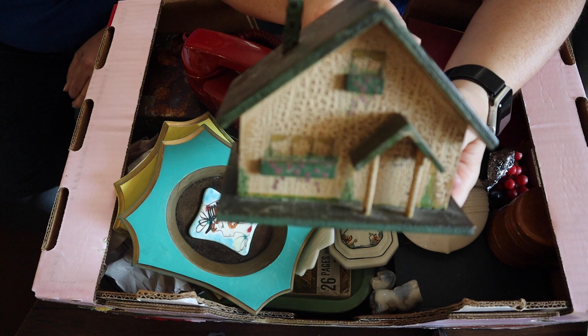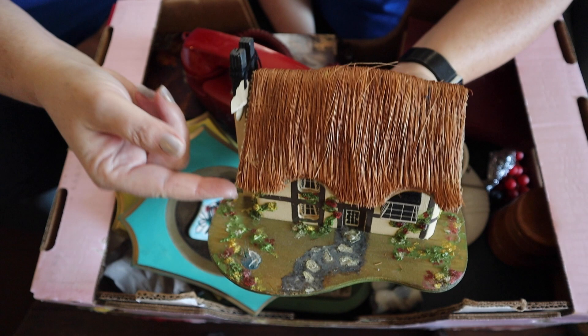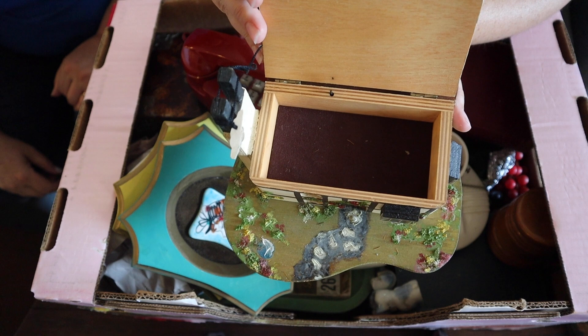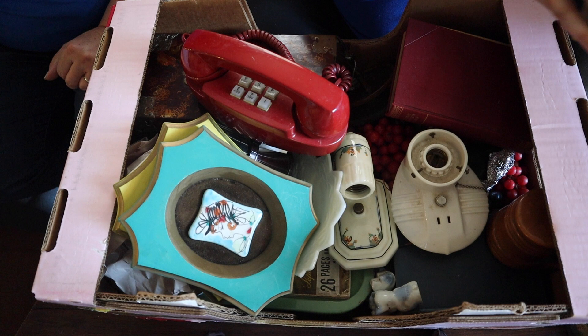And then just like that, this is a jewelry box. Isn't that cute? It has a little thatched roof, and then you open up the roof and it's a little music jewelry box. Wasn't that adorable? I had one similar to that as a little girl.